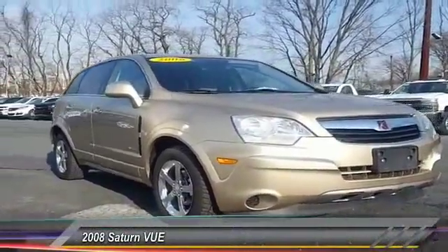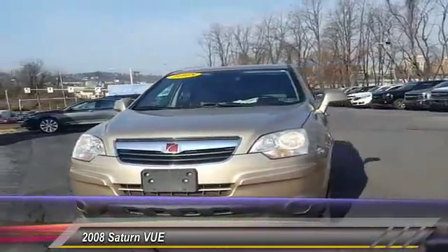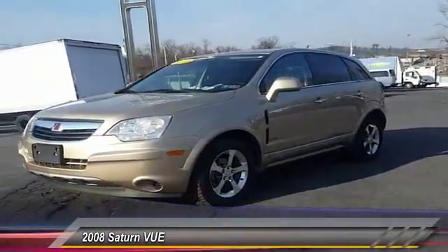The 2008 VUE is stylish outside, while inside is a versatile cabin that offers several alternatives for hauling people or cargo.